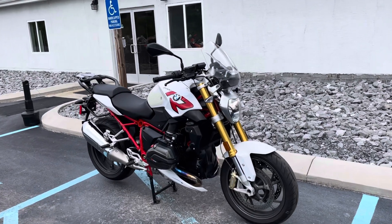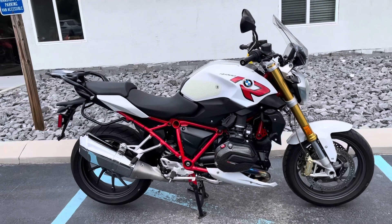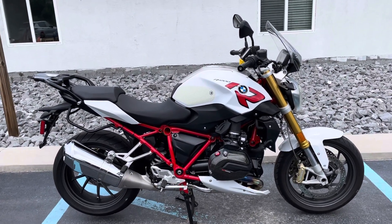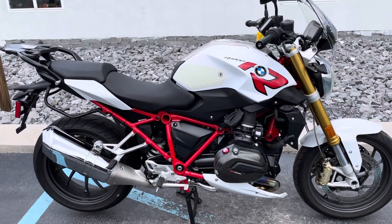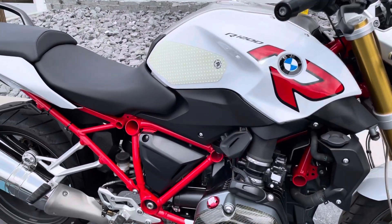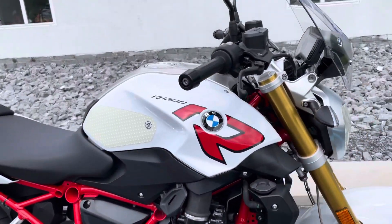Hello, Josh here at BMW Motorcycles of Tyrone, and thank you for your interest in this 2015 BMW R1200R. Relatively low miles at only 8,900. Love this color scheme with the red frame on white.